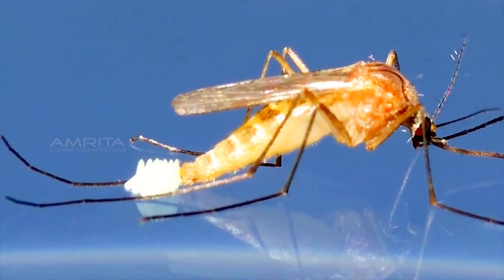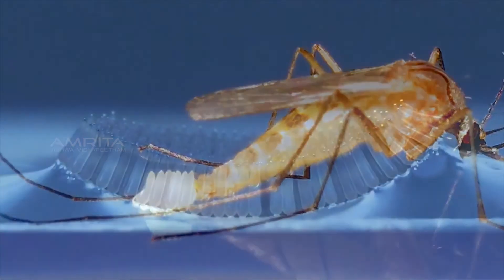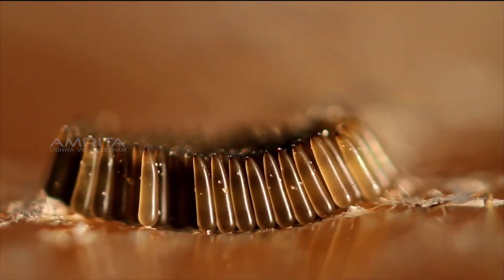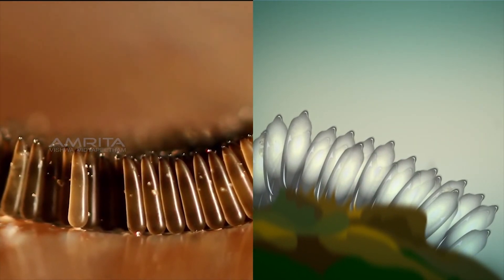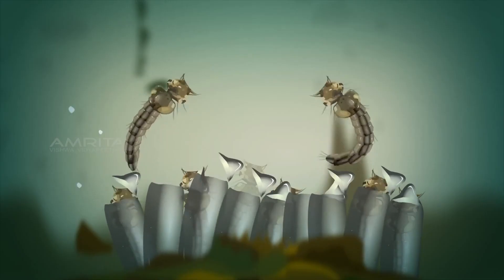The time between laying the eggs and hatching depends on water temperature, food, and the type of mosquito. But eventually, little mosquito larvae break out of the eggs.